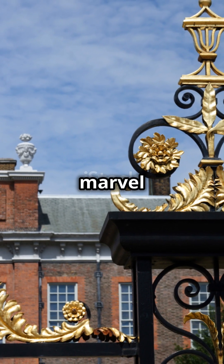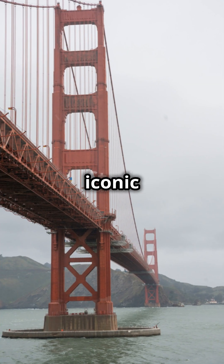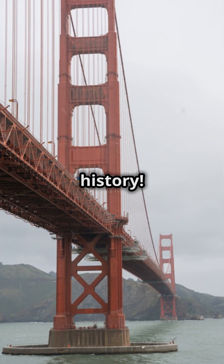Today, the Golden Gate Bridge is a marvel of engineering and a beloved landmark. If you're fascinated by this iconic structure, hit like and subscribe for more incredible history.